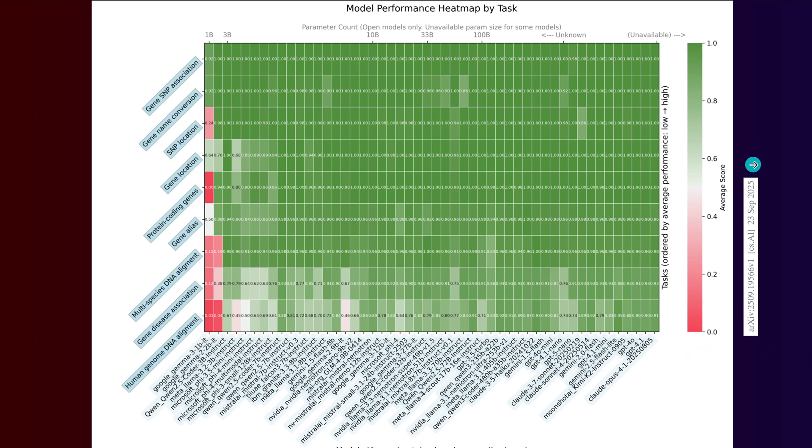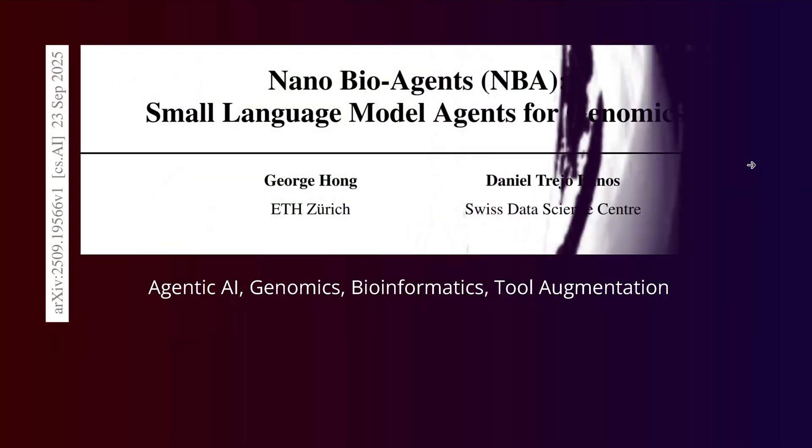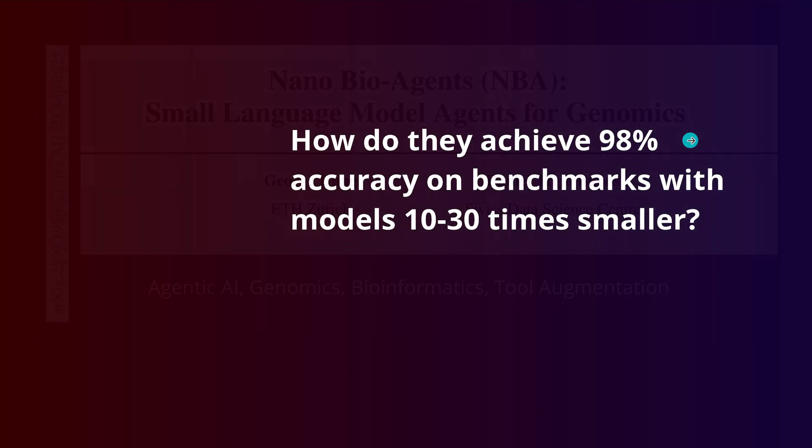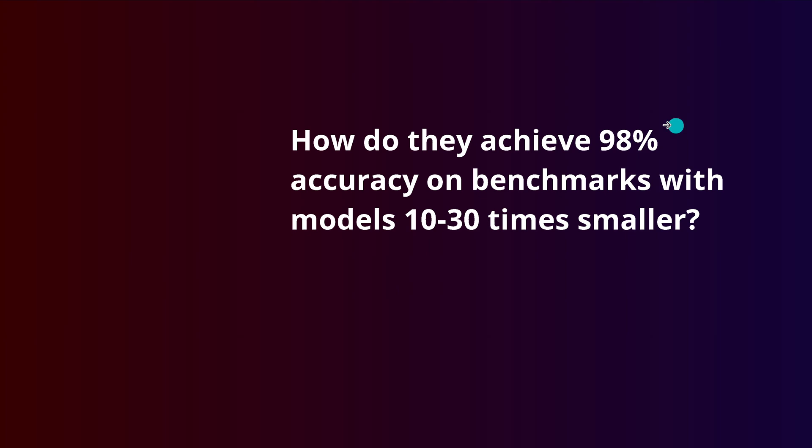For the simple genomic test — here we have a beautiful study from Switzerland, ETH Zürich and the Swiss Data Science Center. They present nano bi-agents (NBA): small language model agents for genomics. Their simple question is: if we take a model that is about 10 to 30 times smaller than our current model, how can we achieve 98% accuracy on the benchmark test for an absolutely laser-focused, domain-specific test?